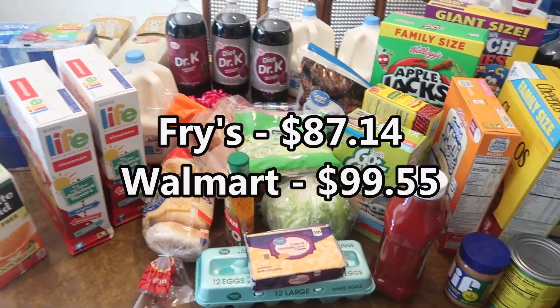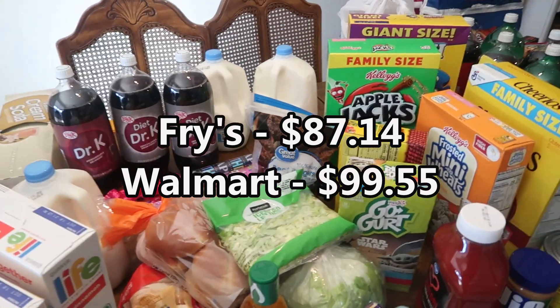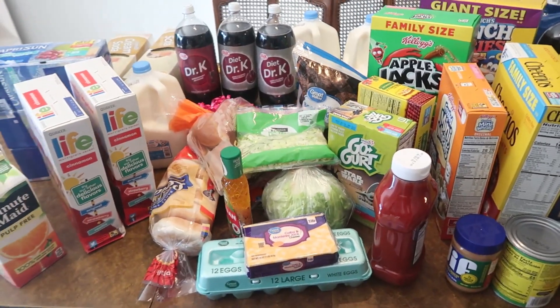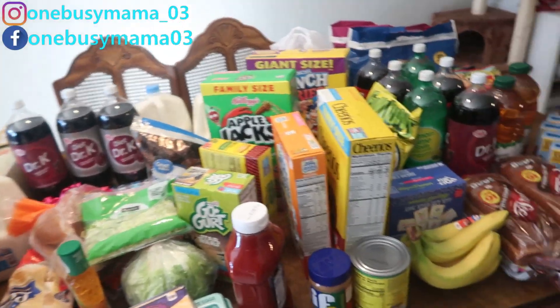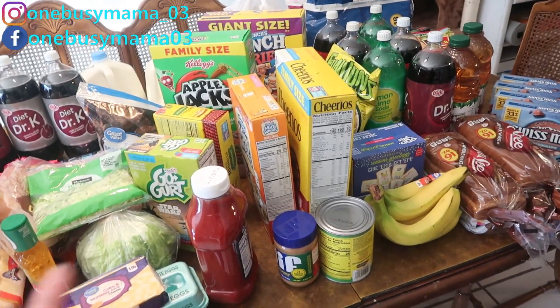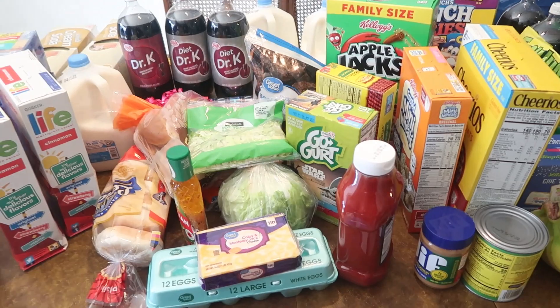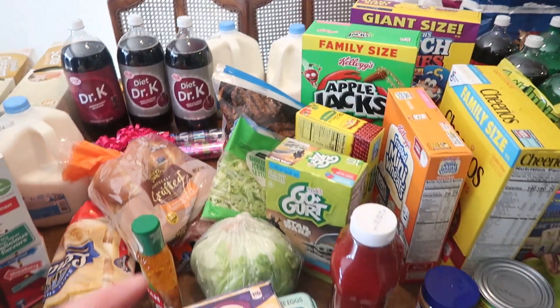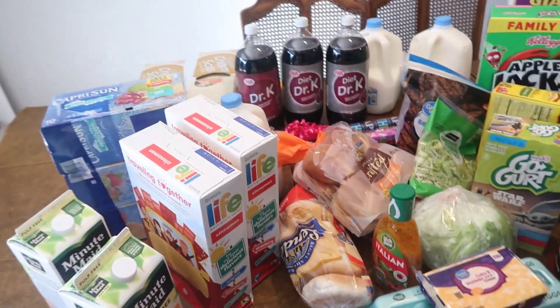Everything that I got was mostly for my daughter's birthday party — she is turning 10 on the 20th, so her birthday party is tomorrow. A lot of this is for the party, some of it we just needed as fill-in things we were running out of. I might also include the Sam's Club haul in this because we need to go there too.